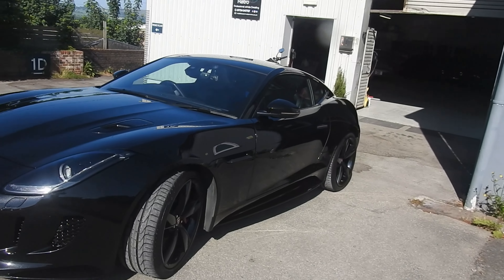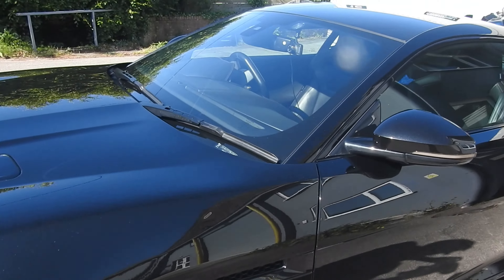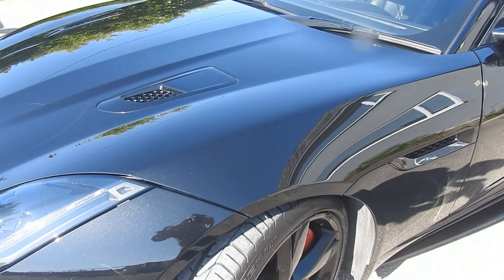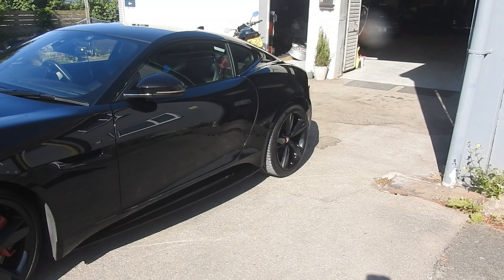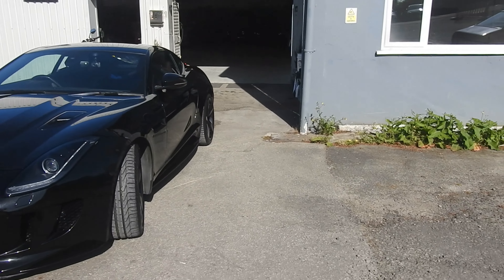The black paint is popping. This is Santorini black — not sure you can see it here, but there's a glitter coming out. There's just no bad angle on this car at all, none at all.